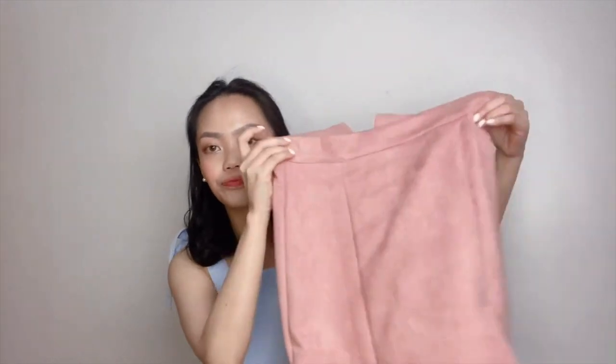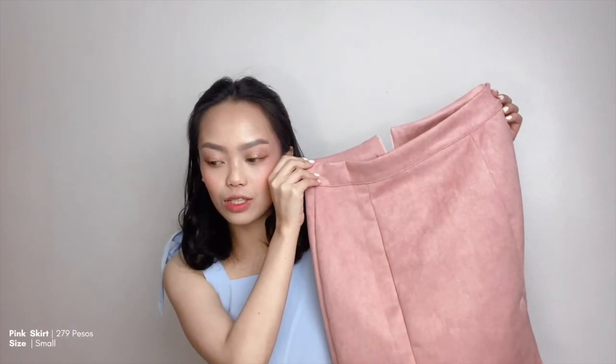On the try-on video, you can see that I've partnered the yellow overalls with this white plain tank top. I got this for only 59 pesos and it's one size. The next item is this ruched spaghetti strap top — it's super nice, very perfect for summer. This is only 199 pesos and I got it in size small. In the try-on video, I paired it with this pink split skirt, which I got for 279 pesos in size small.